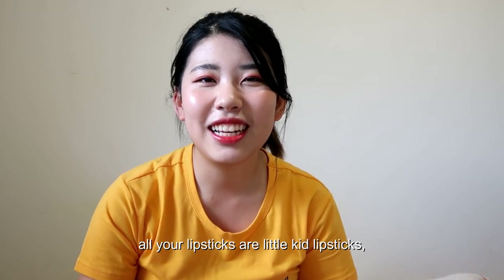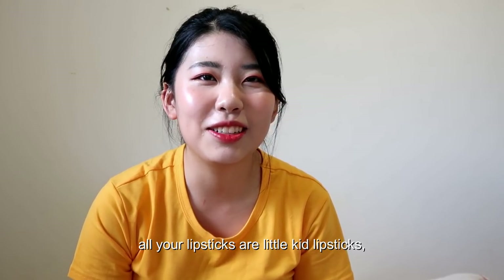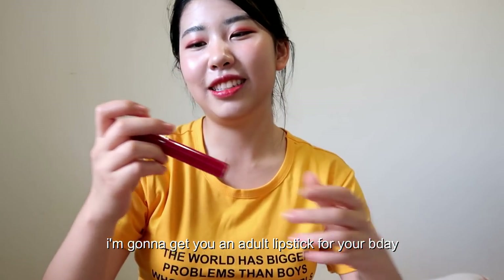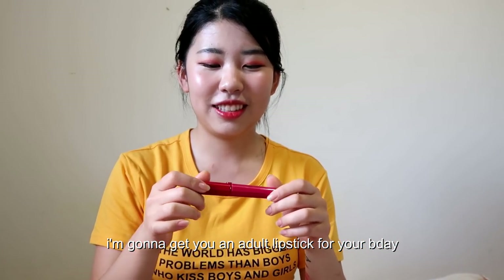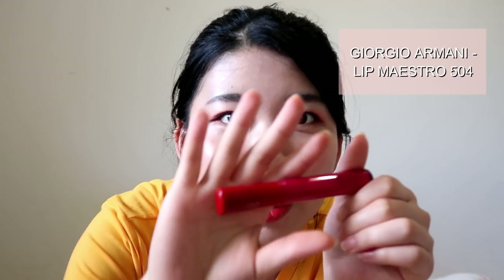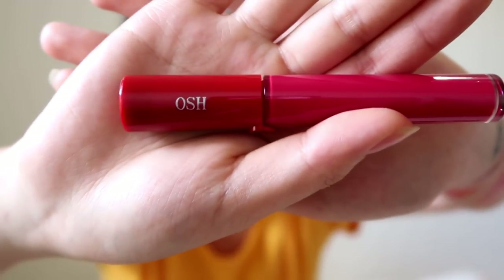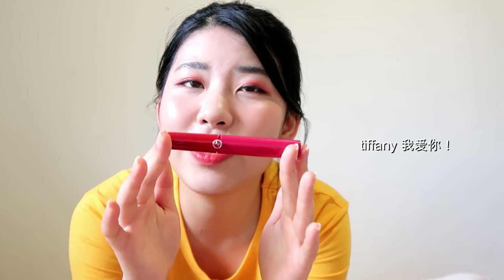And last but not least, this is my only adult lip tint. My friend was like 'Joy, all your lip products are like kids' stuff — I'm gonna get you an adult one for your birthday.' So she got me this adult lipstick from Giorgio Armani, and as you can see she engraved my name on it. This is just too high class for me — I'm really scared to use it. Shout out to Tiffany for getting this for me, I love you Tiffany.